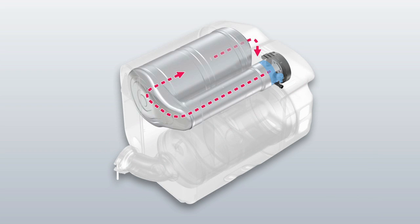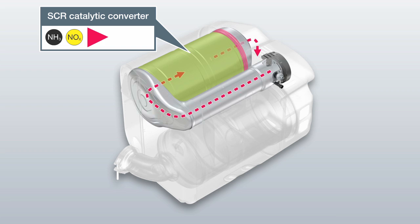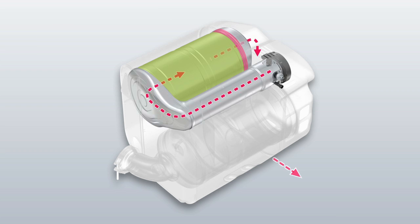Demand-based AdBlue injection takes place downstream of the CRT particulate filter. The nitrogen oxide level is actually reduced in the reduction catalyser. The ammonia-blocking catalytic converter prevents the escape of excess ammonia, known as ammonia slip.